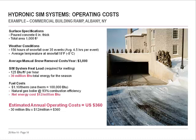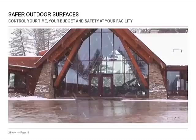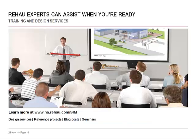And the hydronic system starts working the moment it begins to snow. No matter what winter has in store, a RayHowe hydronic snow and ice melting system puts you in control of your time, your budget, and your facility safety. Our design department can assist when you're ready to take the next step. Visit our website at www.na.rayhowe.com/sim. Here, you'll find product information, reference projects, blog posts on this topic, and access to RayHowe Academy seminars on design and installation.